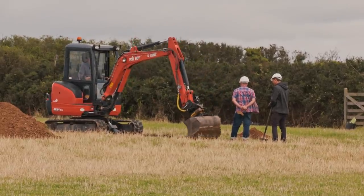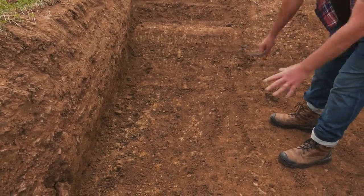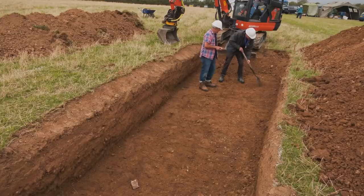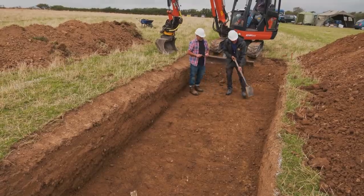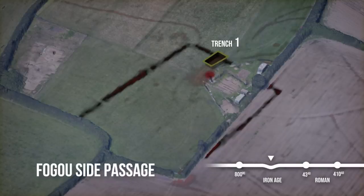In Trench 1, Matt and James begin to see signs of the enclosure ditch and a passageway that could link deep into the fogou chamber. They identify a nice yellow natural layer with brown fill on one side — typical ditch fill matching what they saw on the magnetometry. They trace the edge of the ditch across the trench, needing a few more scrapes to confirm its full extent, noting it should be very narrow. This is the first hint in the ground that the enclosure ditch might link to the fogou.